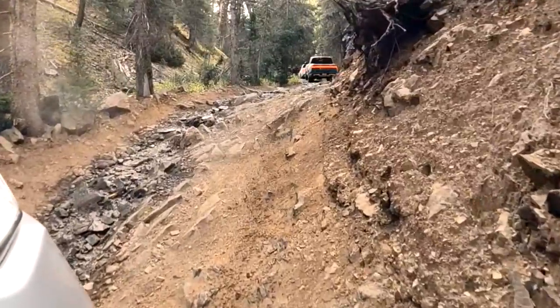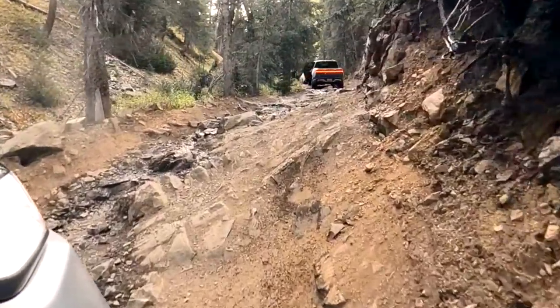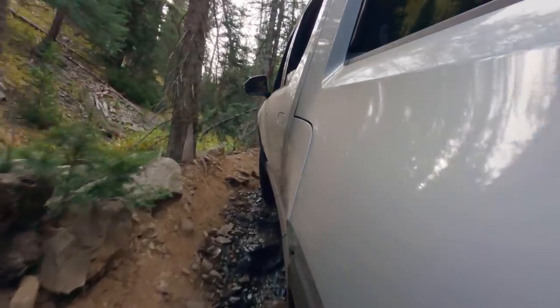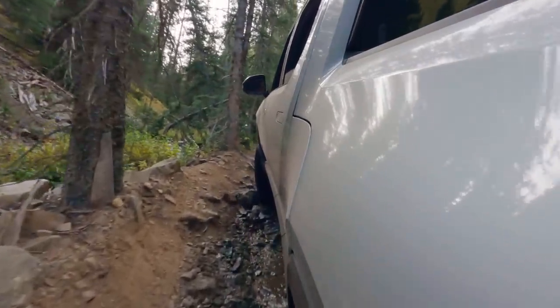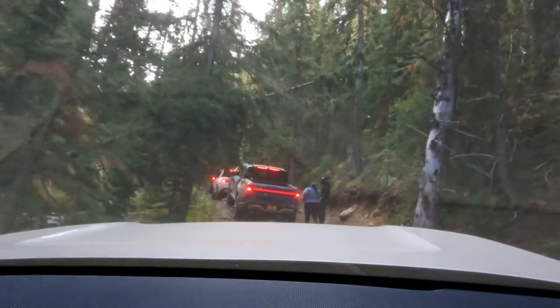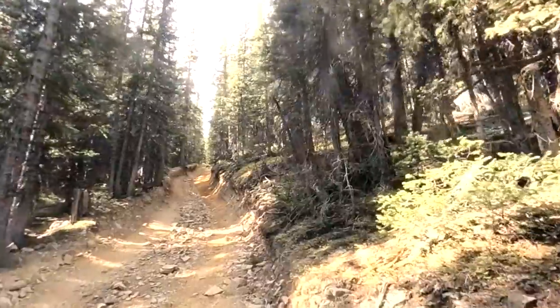Fantastic job — little to the left, keep it left as you go over that big rock right there. Come on, there you go! We're now going to do some really fun articulation tests. We're going through a bit of a valley here — let's see how we can do with this climb.